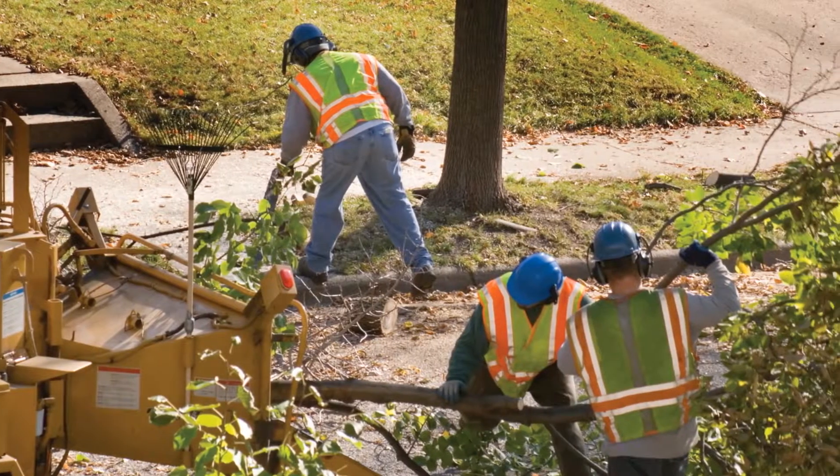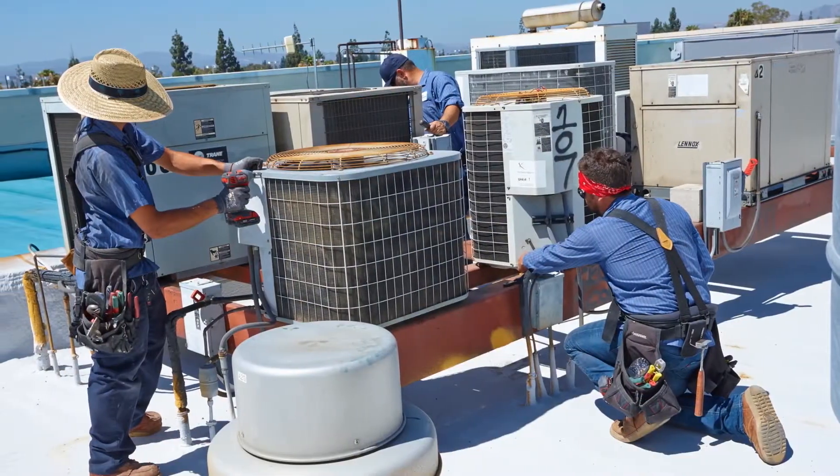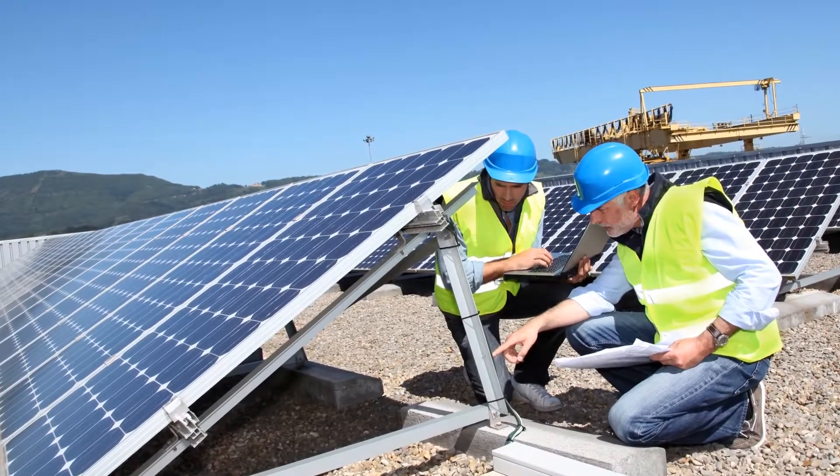Tracking your workers in the field can be a challenge. Getting access to time records and worksite data can be even tougher.